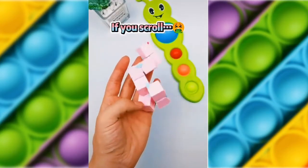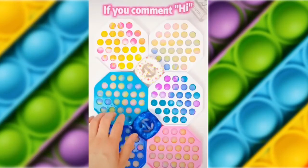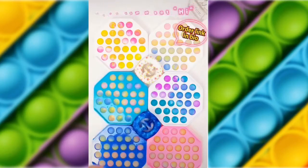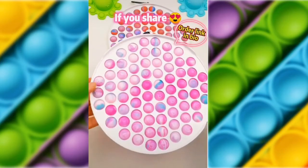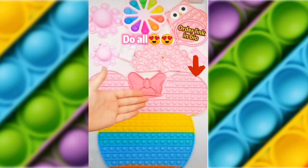You'll fidget if you scroll. You'll fidget if you like. You'll fidget if you comment. You'll fidget if you share to 5 friends. You'll fidget if you follow. And you'll fidget if you do all.